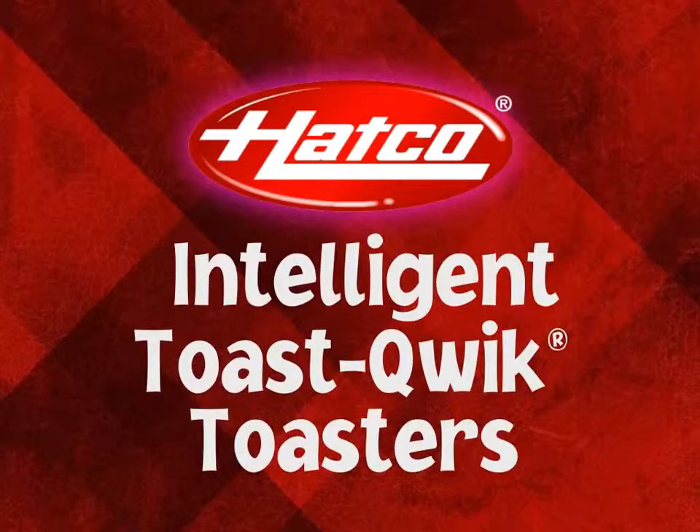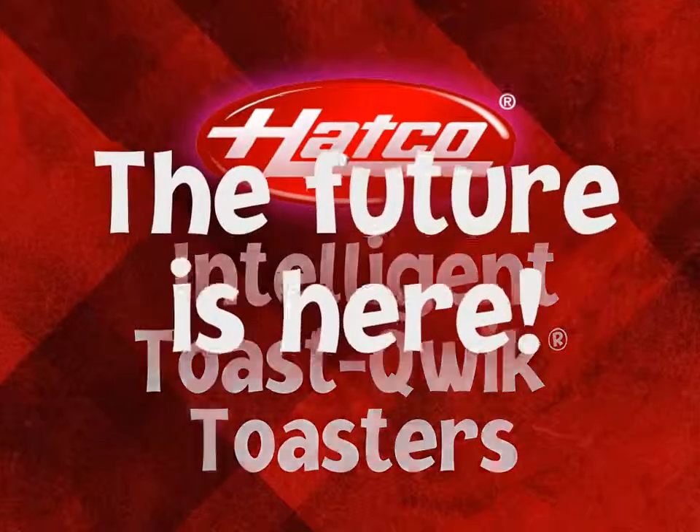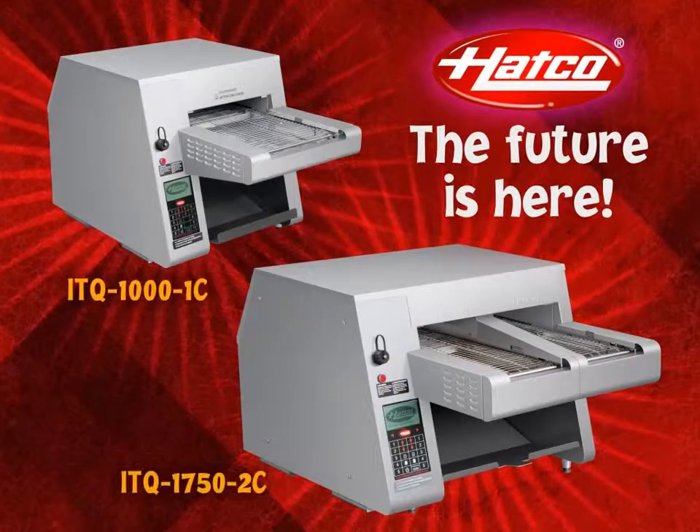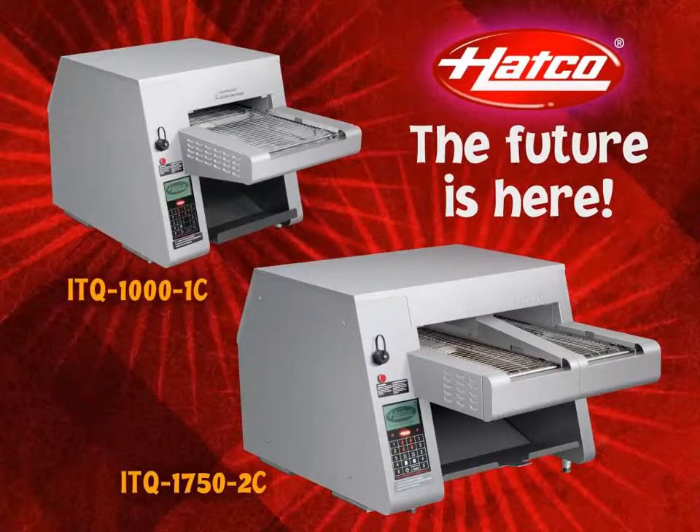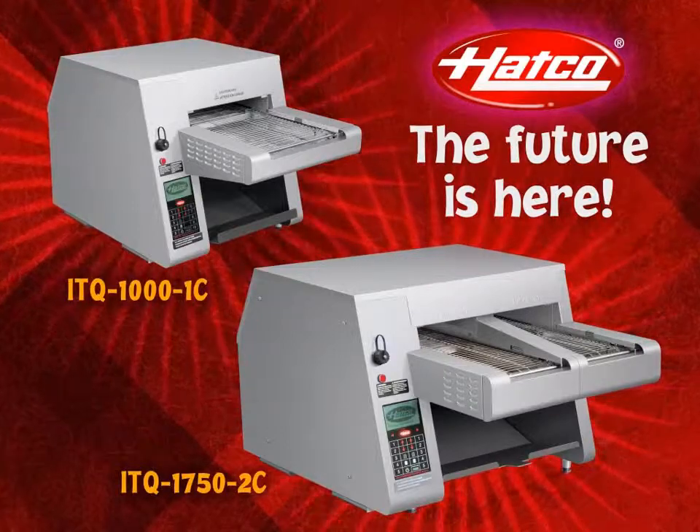With Hatco Intelligent Toast Quick Toasters, the future is here. Accelerate, enhance, and achieve the perfectly toasted product. The greatest thing since sliced bread.